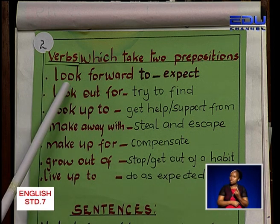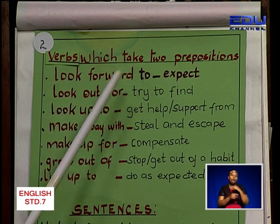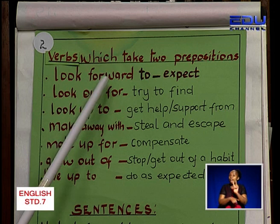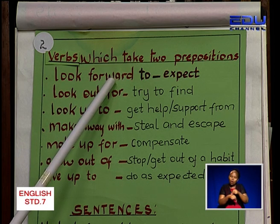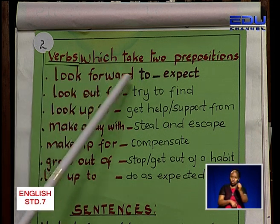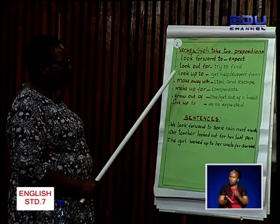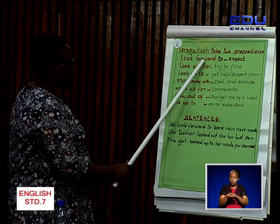The first one: look forward to. Can you repeat that? Look forward to. Learner, when you look at these words — look forward to — 'look' is a verb. Then 'forward' is a preposition because it is used to join nouns and pronouns in sentences. 'To' is also a preposition. So when we say 'look forward to,' this is one verb, 'look,' which is taking two prepositions. Learner, can you identify the prepositions in 'look forward to'? Good — forward and to.